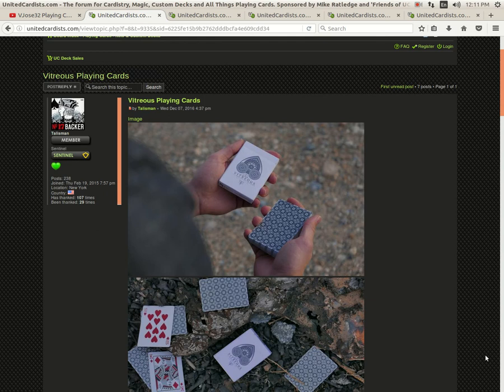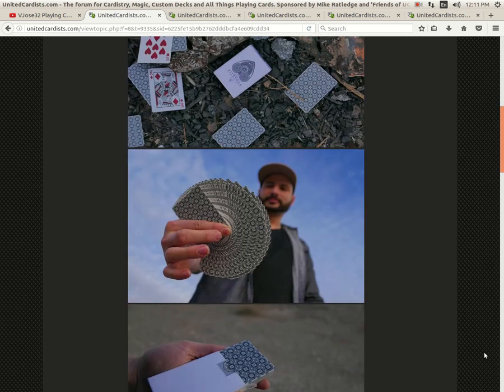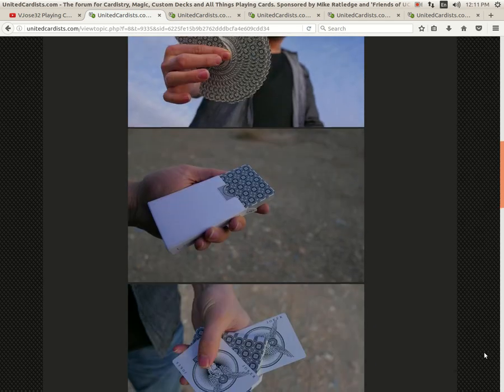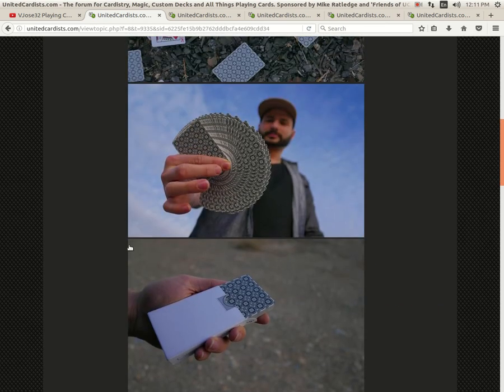Vitrious Playing Cards from rehandcrafted.com — very nice. I just got them the other day. Good quality stock, Infinix from Expert Playing Cards, not the standard NOC stuff. I like it. You can get it on his website at rehandcrafted.com.